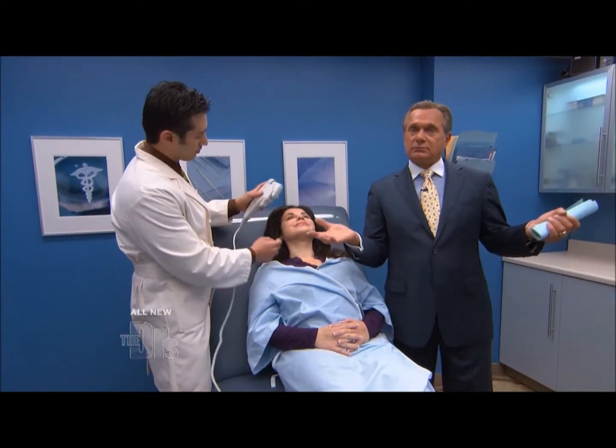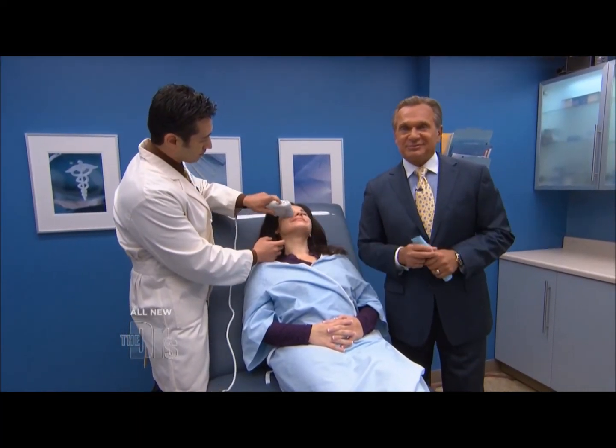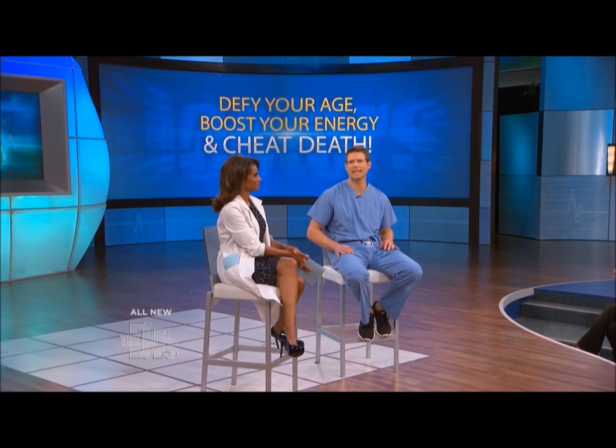We're going to let you finish up, Maya. Good stuff. Thank you very much, Dr. Rogers. Coming up, we're going to reveal the cutting-edge technique that actually restored vision to a young woman who is legally blind. You have to see it to believe it.